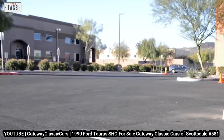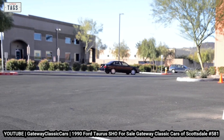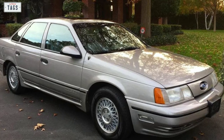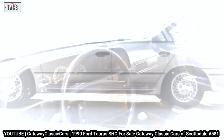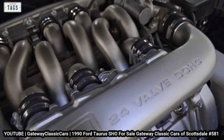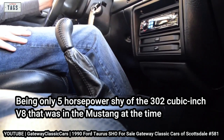1989 was also the first model year for the Taurus SHO. Ford's Special Vehicle Operations — the same team that brought us the SVO Mustang — built the Taurus SHO as their first four-door performance sedan. It hit showrooms as a limited production car, sharing almost all body panels with the standard Taurus but with unique exterior and interior upgrades. The hood came straight off the Mercury Sable, the front fascia was more aggressive with fog lamps, and it got its own body cladding. In the cockpit, drivers found sport seats and an 8,000 RPM tach. It came with upgraded wheels, brakes, suspension, and a Yamaha-built 220hp 3.0-liter V6 — only 5 horsepower shy of the 302 in the Mustang. All SHOs came with a 5-speed stick shift developed by Mazda.